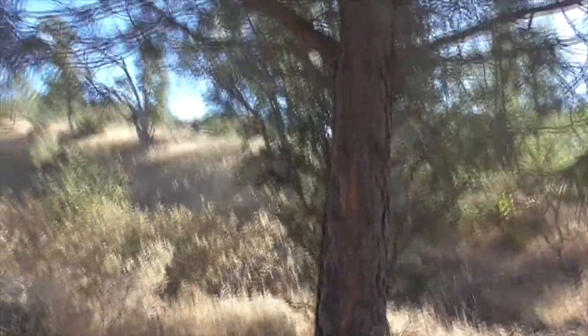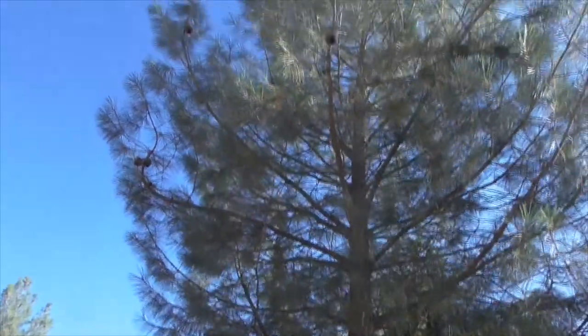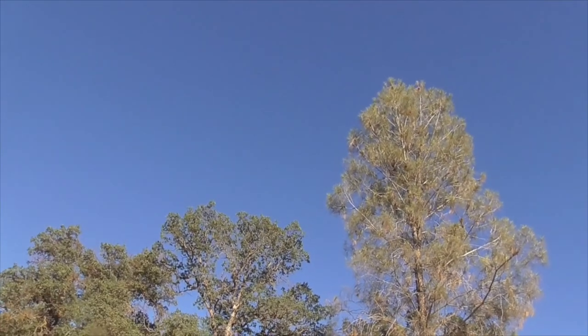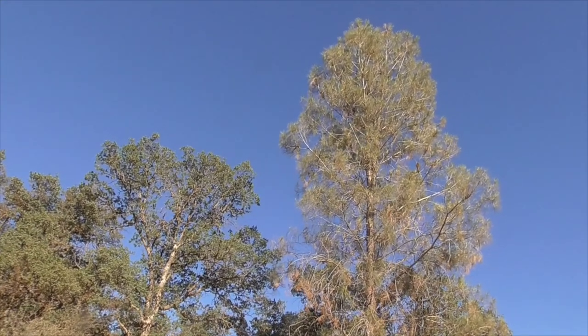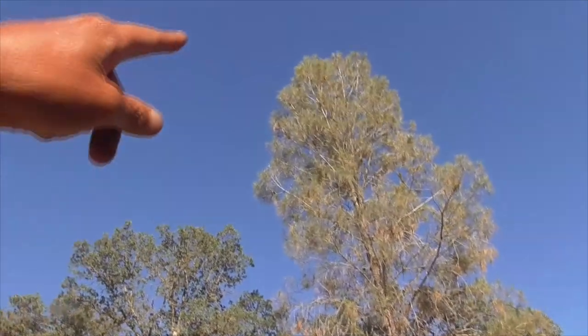These are beautiful, beautiful coulter pines. This guy is only about 35, 40 feet. This guy, a little larger. But imagine an 80-foot-high pine cone dropping on your head, weighing like 11 pounds — it's like a bowling ball dropping from way up there all the way down onto your head.